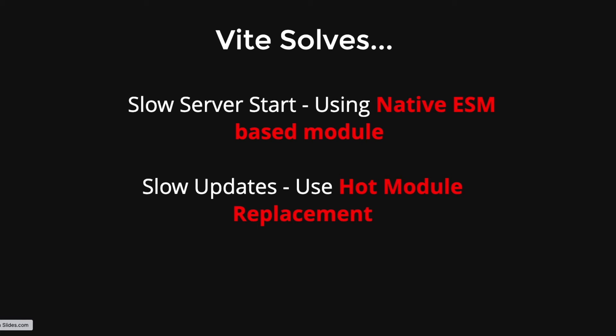The second problem is slow updates. Whenever your codebase increases and you make changes, it bundles all the files again if you're using Create React App or a webpack-based configuration. This problem is solved in Vite using Hot Module Replacement, or HMR, which we'll explore in a bit.